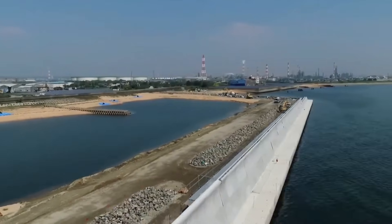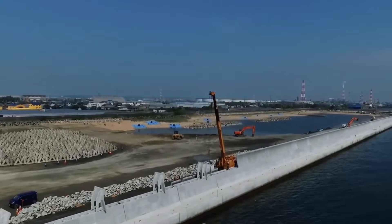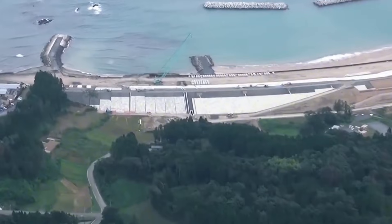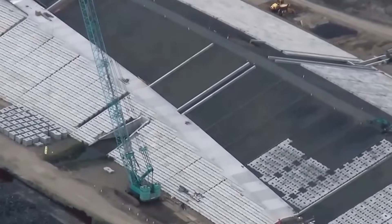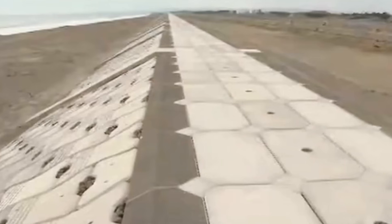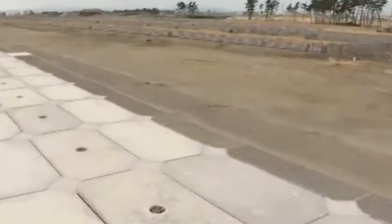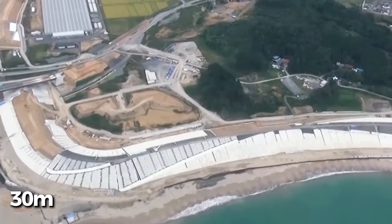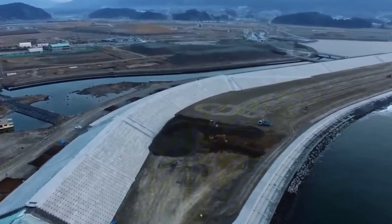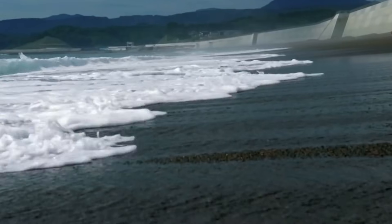In Iwate Prefecture, certain seawalls reach heights of 14.7 to 15.5 meters above sea level. The walls themselves are massive concrete structures with reinforced foundations that extend deep into the bedrock. A typical cross-section shows a wall several meters thick at the base, tapering slightly toward the top. The foundations required extensive excavation and soil stabilization. In areas where bedrock was too deep, engineers drove steel piles up to 30 meters into the ground to anchor the structure.